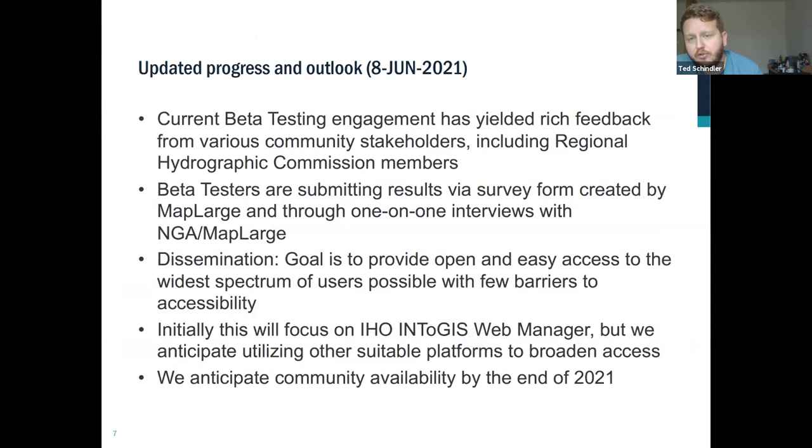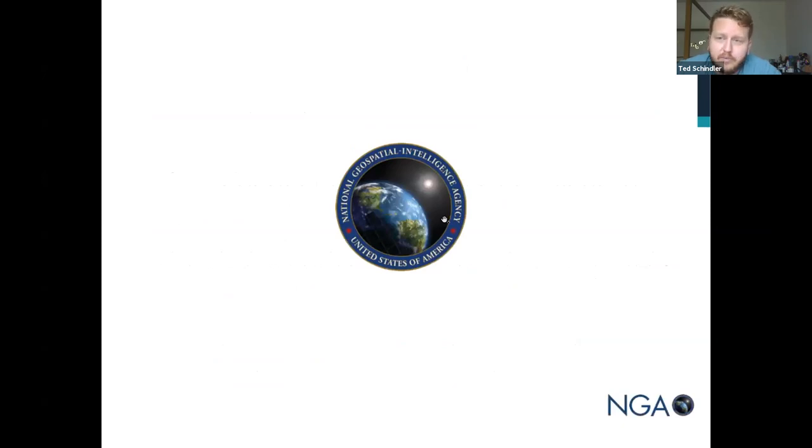This is a short update recently sent to the assistant director of the IHO. The big takeaway is that we're still accepting feedback and still engaging community users like yourselves, looking to stimulate discussion on this service as we develop it, to then make it available by the end of 2021.